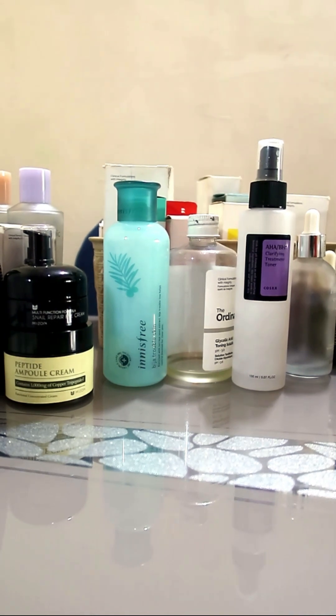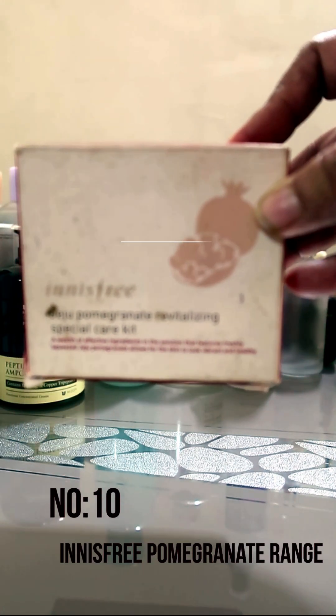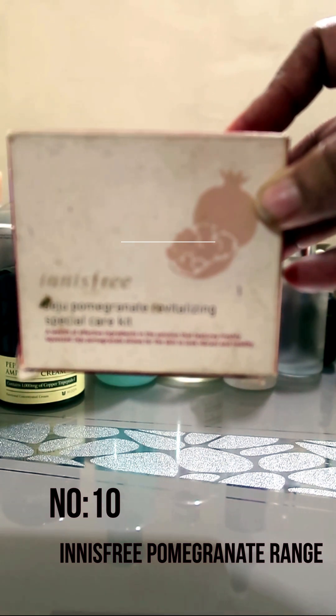Number 10 is the Freeze pomegranate range — very effective, does what it says, very very nourishing. Go for it.